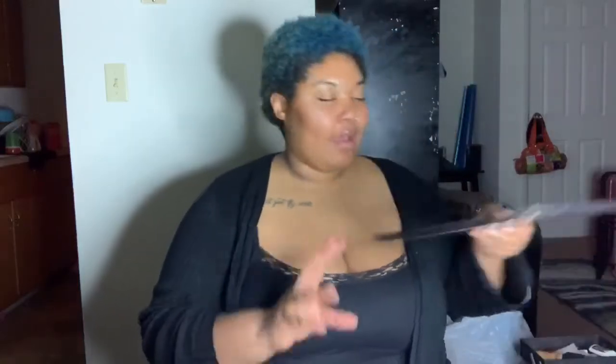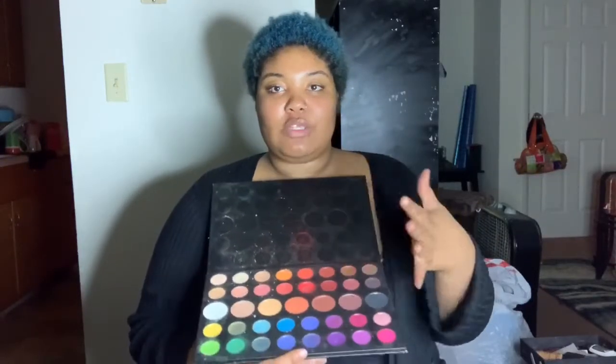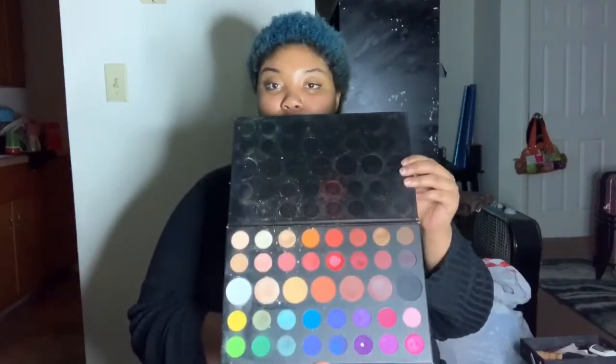I'm going to show you guys my Morphe palettes. The first palette I have is the James Charles palette. I use this quite a bit, actually. As you can see, the red is pretty much almost gone. I use this for if I want to do anything bold, because I love his colors. So this is my James Charles palette.